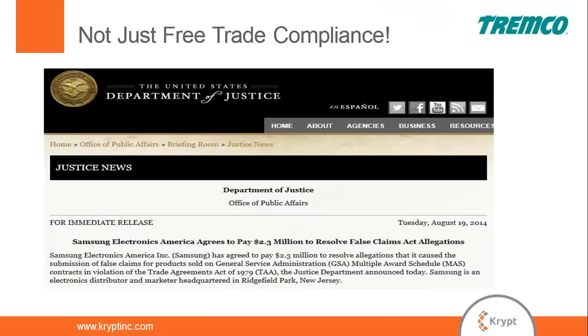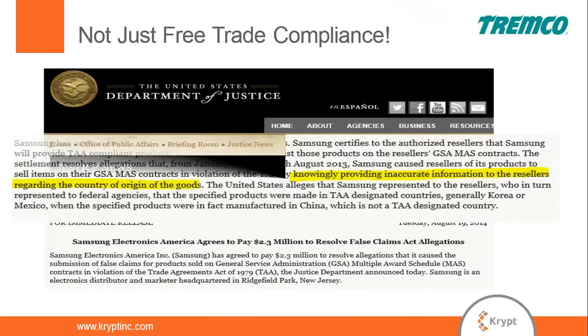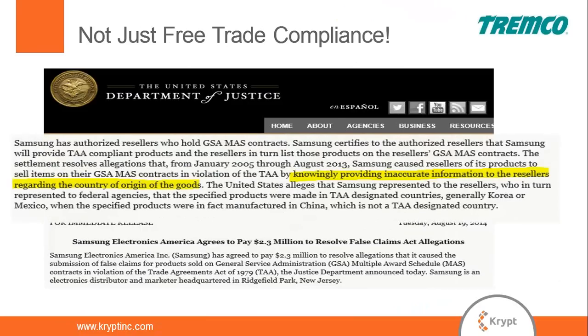Something appearing more recently in the news: the Department of Justice is willing to make False Claims Act indictments against companies. This real example from the DOJ website involved knowingly providing inaccurate information regarding country of origin. Any company with an automated compliance program to deal with free trade agreement compliance would likely not run afoul of these related rules such as the Trade Agreements Act.